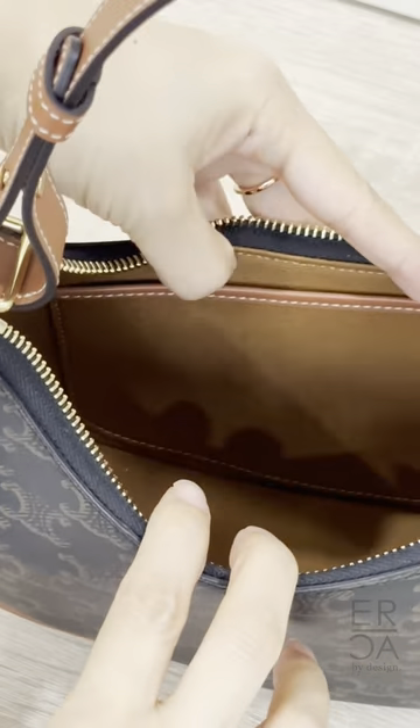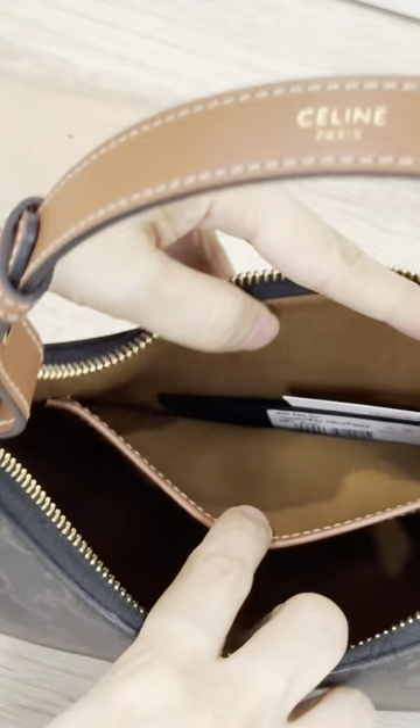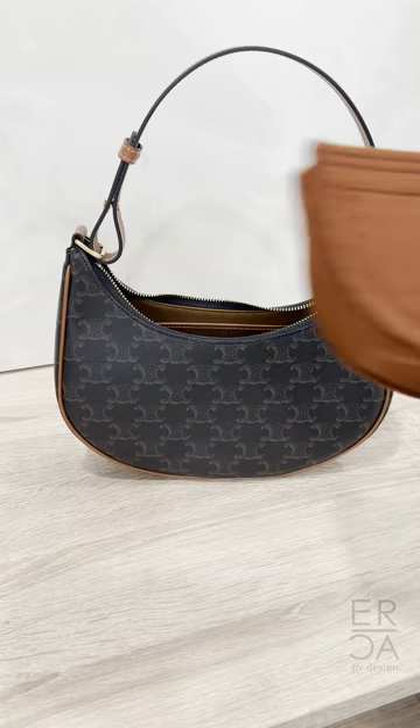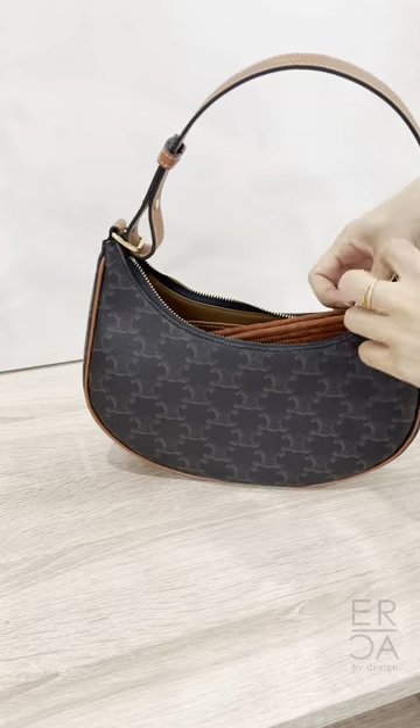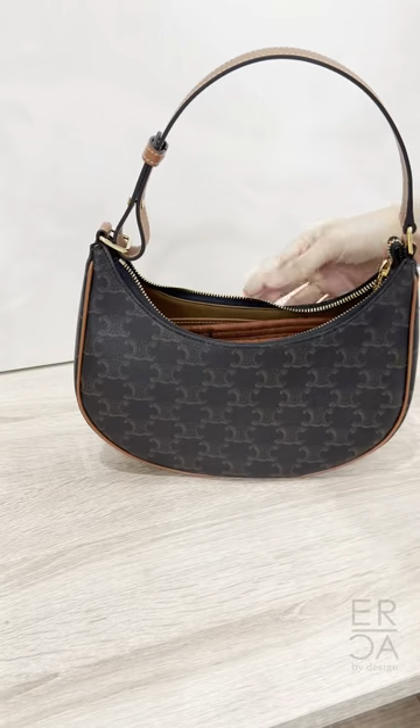For the pros, it is lightweight, it's waterproof, and even though it looks like a small handbag, it actually fits all of my daily essentials even with a bag shaper. So I have the regular size Celine Ava, and this is what fits.